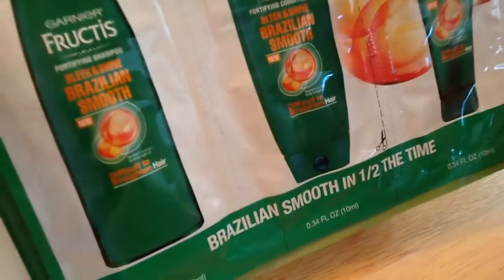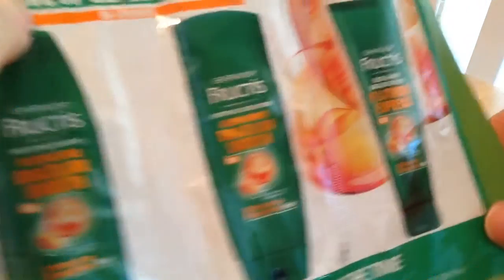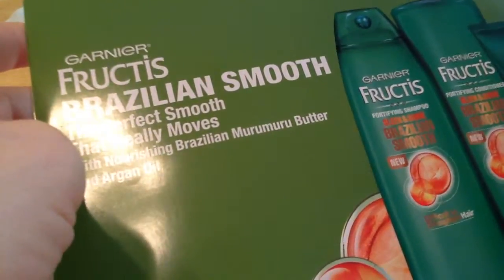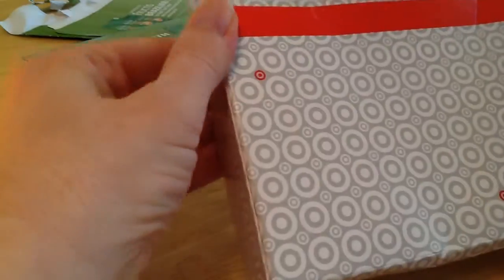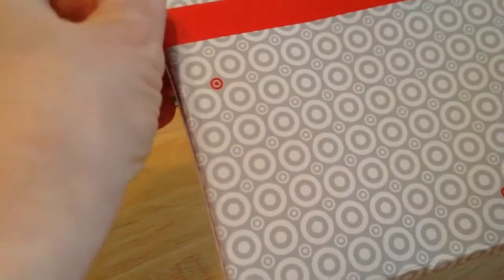I like smooth hair, but I also like my curls, so I'm not sure how these will do. You'll see these in my empties before long, but it will be a while because I have quite a few shampoos and conditioners in the queue. I'm trying to do them in the order I receive them so nobody gets preferential treatment.